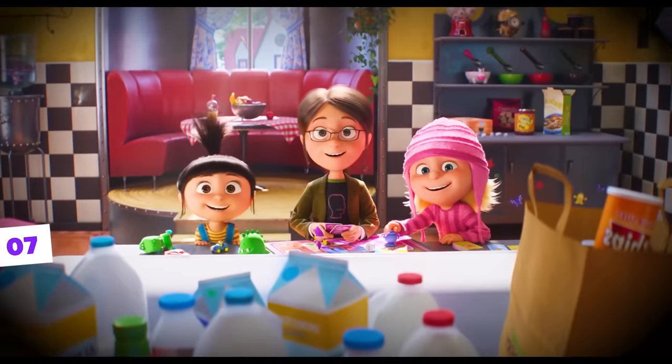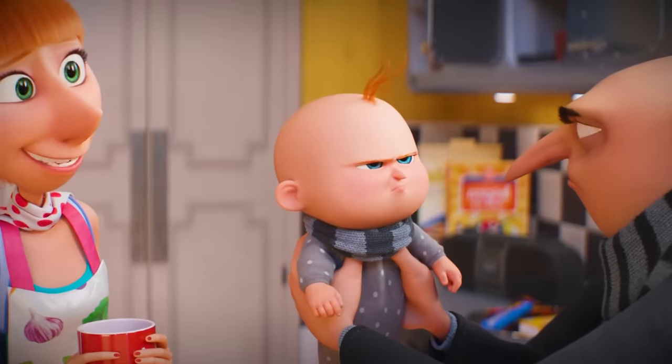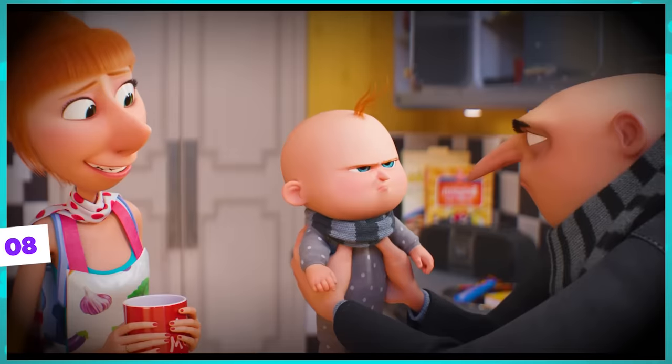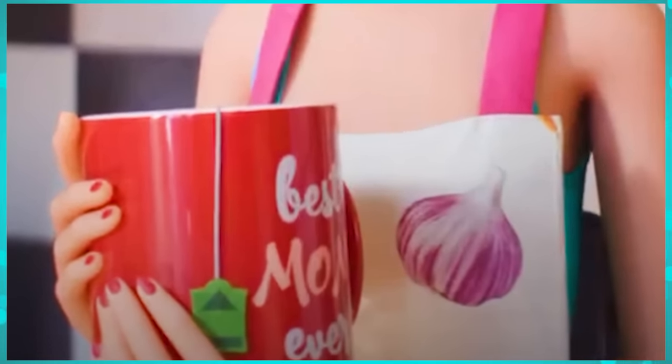Right below the minion toy, we can see four cereal bowls. From right to left, the first one has a unicorn shape and is definitely Agnes's, next to her is a green one which is Margo's, a red one that must be Edith's, and a black one that certainly matches Gru Jr. — this was the first hint in the trailer that Gru Jr. would appear. Another super cool detail is the mug that Lucy is holding, which has a phrase on it that says 'best mom ever.'